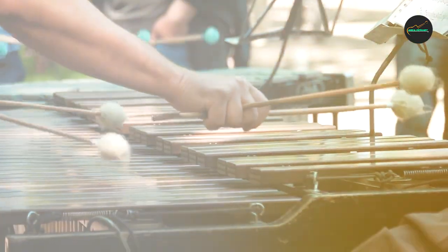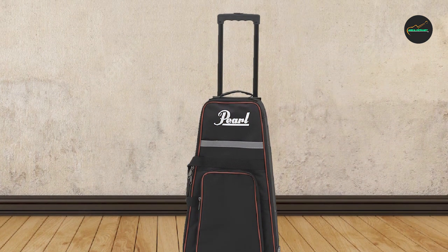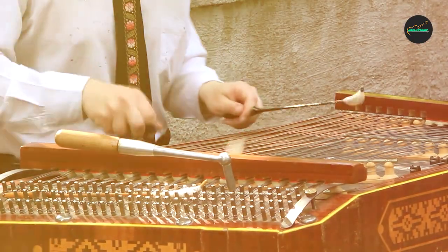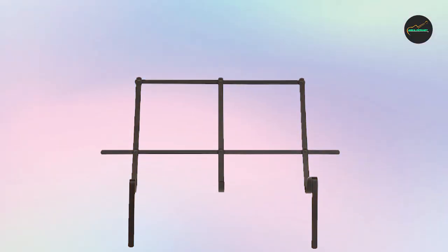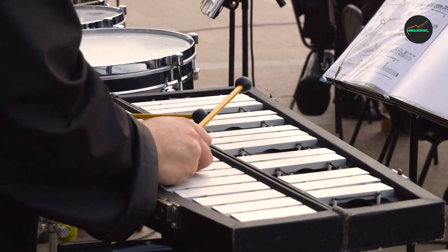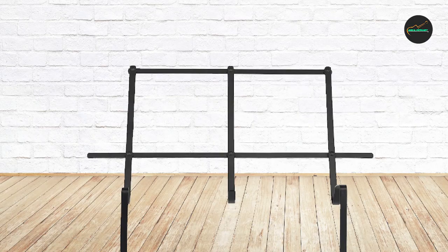Another great feature of the Pearl 32 Note Glockenspiel is its compact size and portability. It is easy to transport and store, making it an ideal instrument for musicians who are always on the go. The Glockenspiel also comes with a sturdy carrying case, which provides excellent protection and makes it easy to transport the instrument wherever you go.